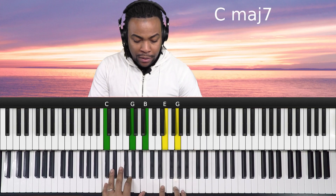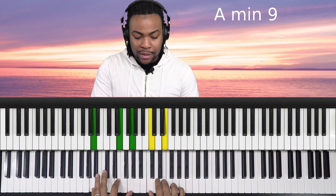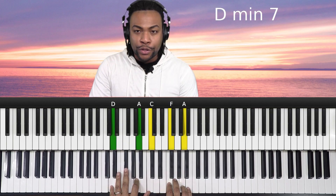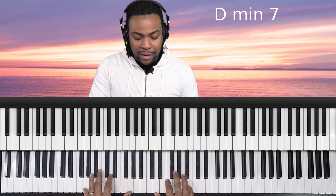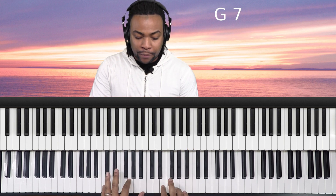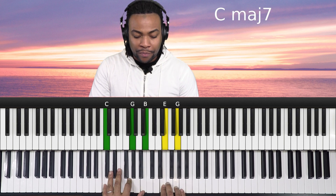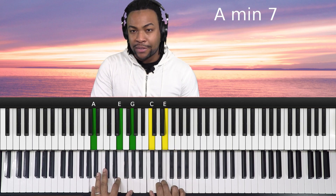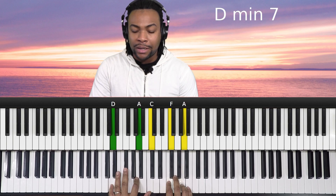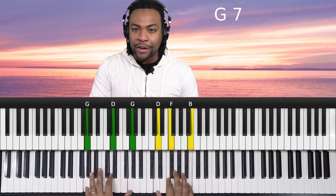We're going to do this: one, six, two, five. Let's take a look at that one again — one, six, two, and five.